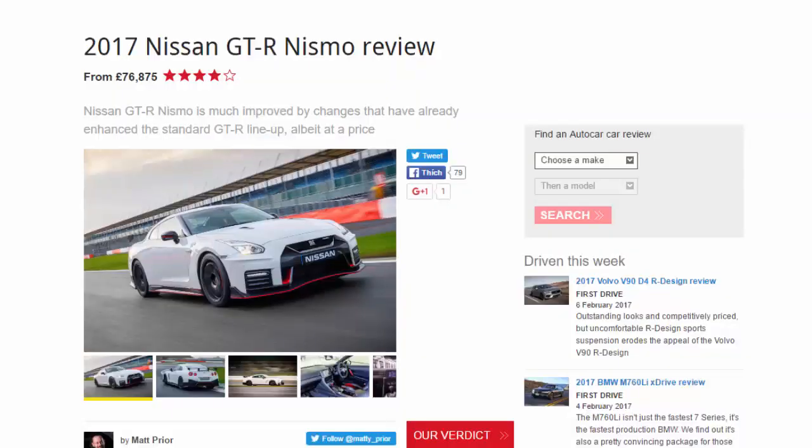2017 Nissan GT-R Nismo review, from £76,875. The Nissan GT-R Nismo is much improved by changes that have already enhanced the standard GT-R lineup, albeit at a price. Pay attention for the Nissan GT-R Nismo, because this is where it gets complicated.